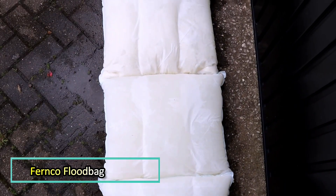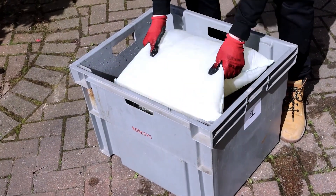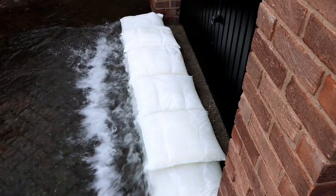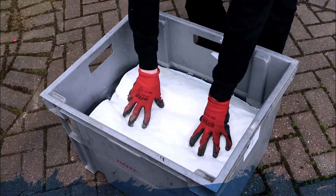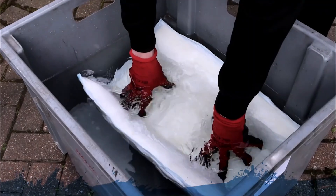FRNCO is revolutionizing flood protection with its innovative flood bags. Unlike traditional sandbags, these are filled with a lightweight polymer that absorbs water efficiently. When dry, each bag weighs just 375 grams, but within 5 minutes of contact with water, the polymer absorbs up to 20 liters, bringing the weight to approximately 25 kilograms.